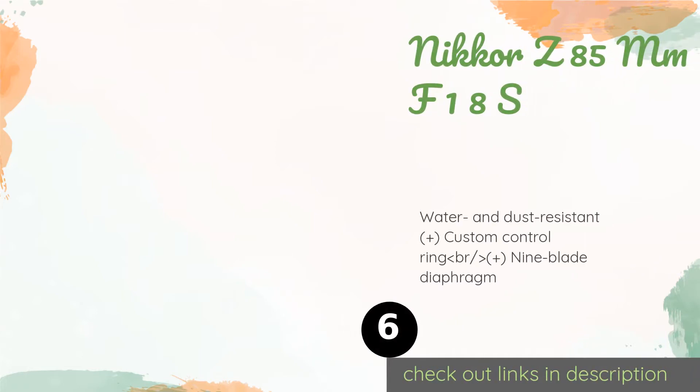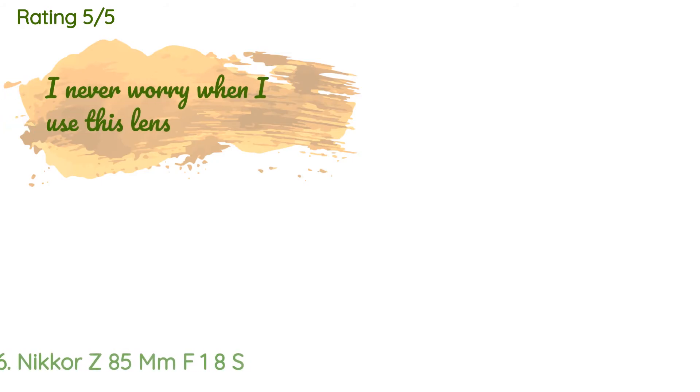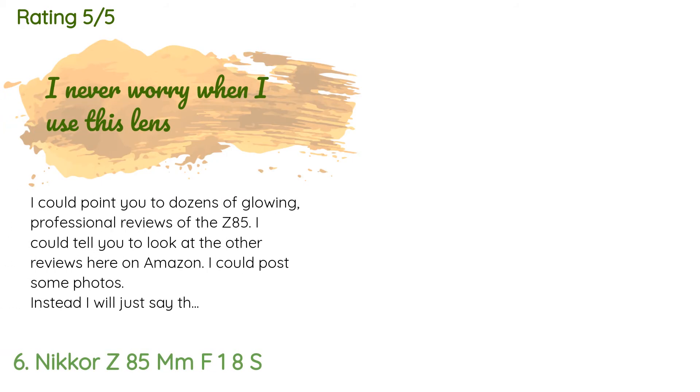The next product is the Nikon Z 85mm f/1.8S. This remains the best-performing selection from the company's current lineup of glass dedicated to their full-frame mirrorless bodies. It's a prime, so you'll have to use your legs for any kind of zoom, but it does great work for portraiture. This product is available on Amazon for $797, with an average rating of 4.8 stars from more than 82 customer reviews.